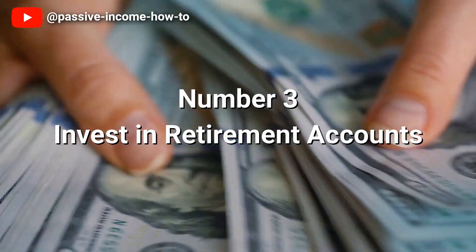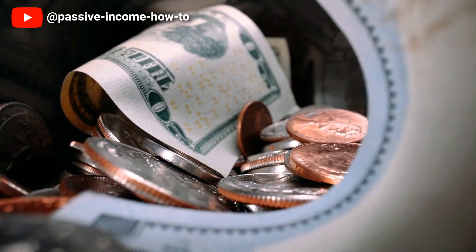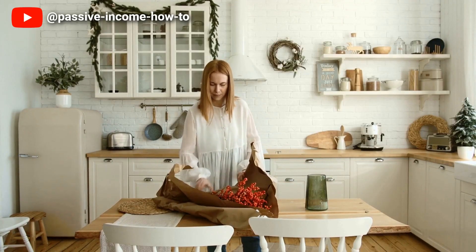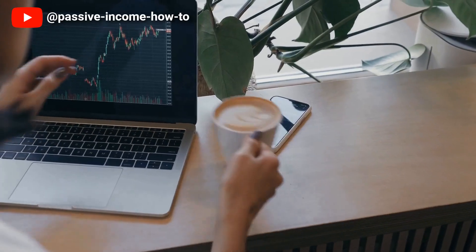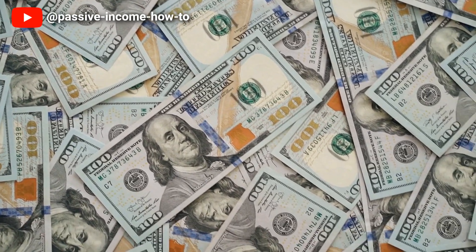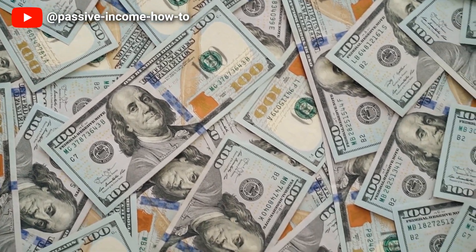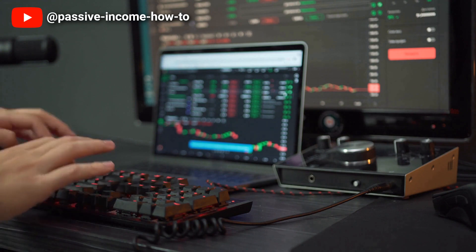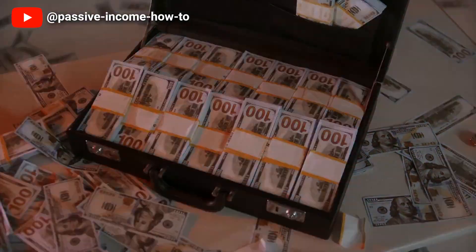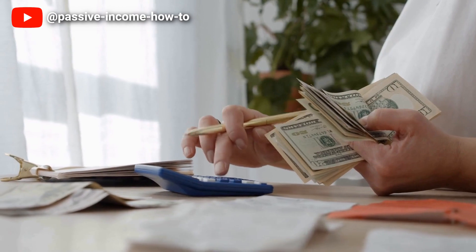Number 3: Invest in Retirement Accounts. While it may seem counterintuitive, investing in retirement accounts can actually help reduce your taxable income and save you money on taxes. By contributing to your 401(k) or IRA, you are not only saving money for your future but also lowering your current taxable income. This is because the contributions you make to your retirement account are taken out of your pre-tax income, which lowers your taxable income dollar for dollar. This means you'll owe less in taxes and may even drop down to a lower tax bracket.